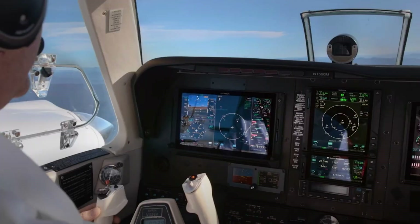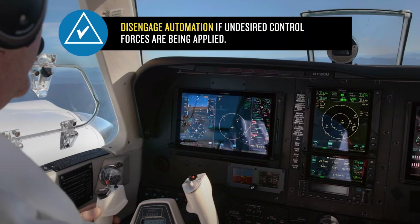Just as with any autopilot interaction, if the autopilot seems to be doing something that isn't desired, do not attempt to overpower it. Simply disengage the automation.